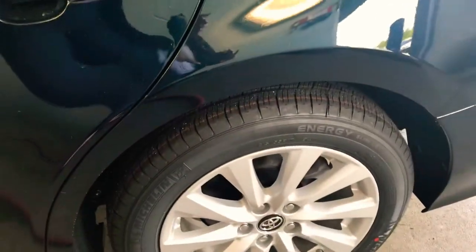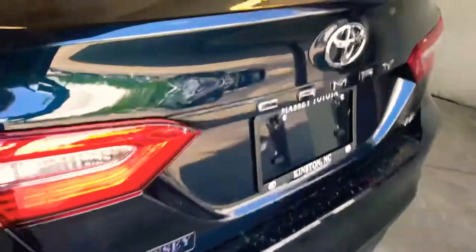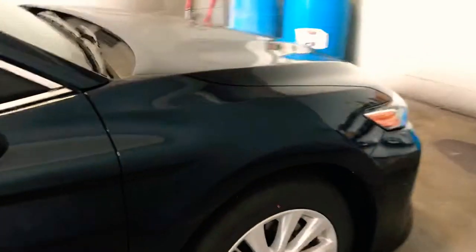This is the LE trim, which has alloy wheels and LED headlights. It also has a backup camera. As we approach the front, you'll also see the LED headlights, giving you more visibility when driving at nighttime.